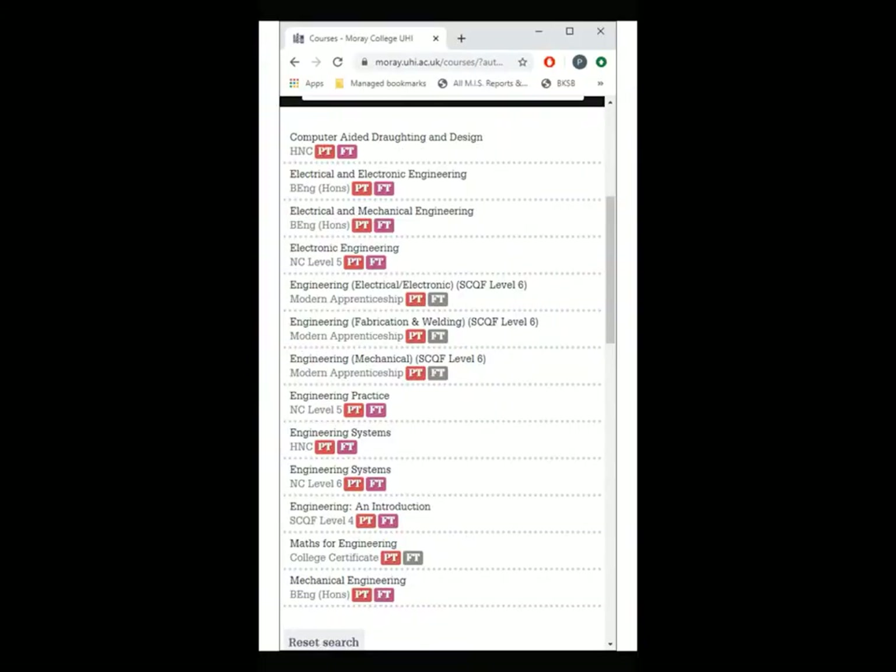Finding out about our courses couldn't be easier. Go to the college website, click courses and scroll down to the engineering courses. Depending on what you studied before, your qualifications and sometimes your work experience, you'll be doing your studies at NC Level 5, NC Level 6, or HNC Level 7.